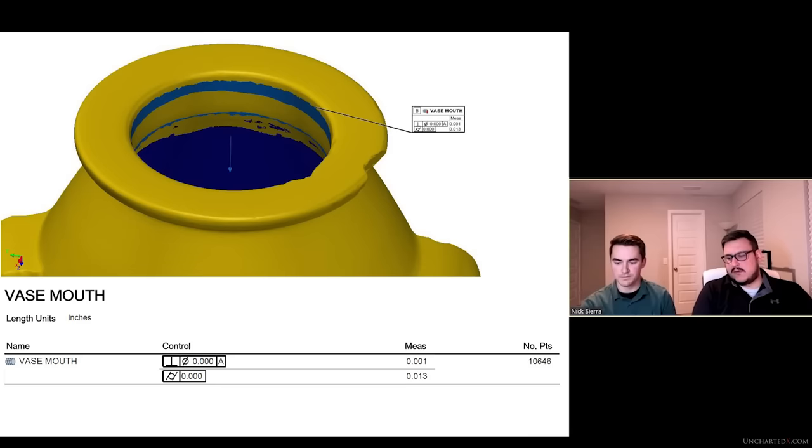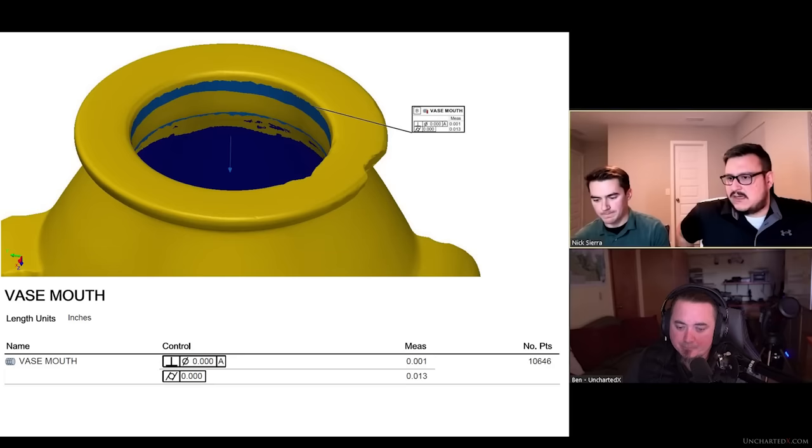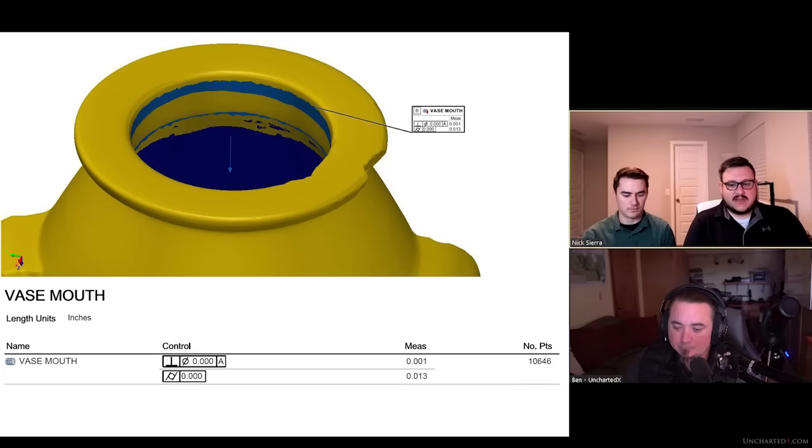On the vase mouth, what we were looking at is you have your datum A plane and we're referencing that plane to establish the perpendicularity of the cylinder of that vase mouth. That cylinder used a little over 10,000 points to construct that feature. And when we look at that, you get a thousandth of an inch deviation from perfect perpendicularity. We didn't go out of our way to exclude a lot of points — this is a 5,000 year old vase, so there are some deviations. But yeah, it's a thousandth of an inch. That's really incredible to see — a perpendicularity that close.